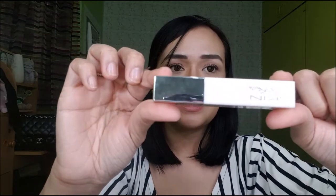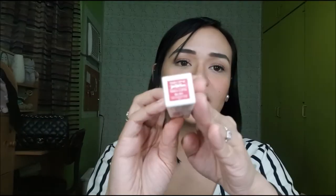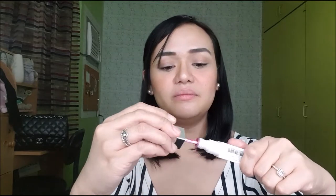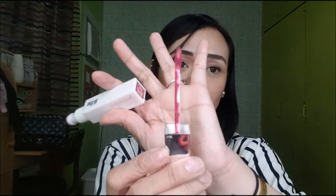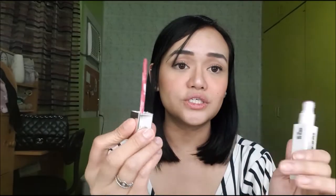The shade that I have before is this — Terracotta Blush. This is retailed for P549 pesos. This is how the packaging looks like — doon sa baba is the name of the shade. This has 4 grams. Sa likod nito are the ingredients, direction for use, and it's manufactured here in the Philippines. It comes in a doe foot applicator.